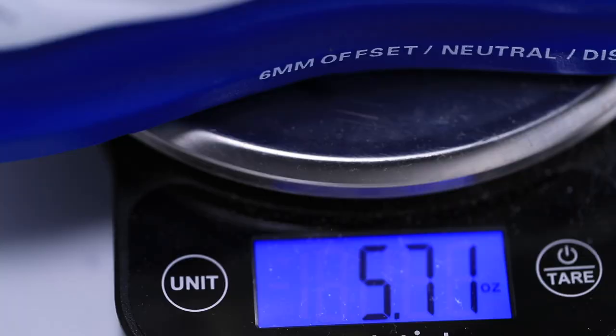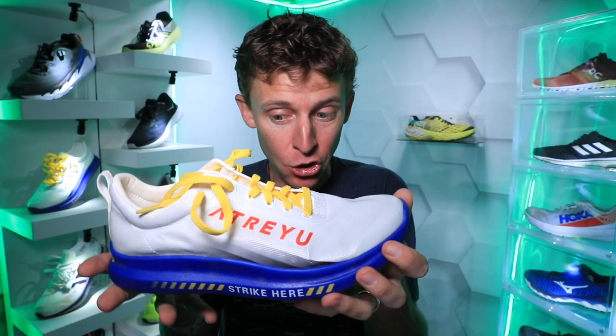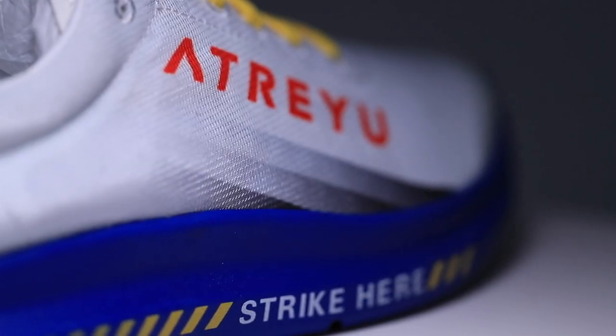I'm going to say right now I will use this shoe for a tempo day very soon. Because of that weight — 5.7 ounces in my size — this definitely has potential to be a tempo day shoe. Who knows, maybe even a race day shoe at $95. I would maybe consider it for a half marathon or 10K shoe — probably not for a 5K, but 10K or half marathon, this could have potential.